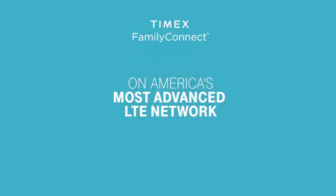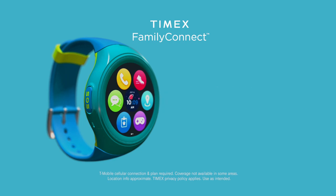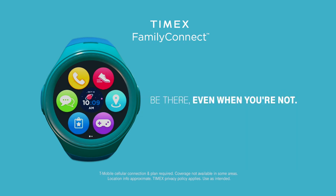All of that on America's most advanced LTE network. Timex Family Connect gives you peace of mind and your child the confidence knowing they can reach you. Timex Family Connect, with cellular network service provided by T-Mobile. Be there, even when you're not.